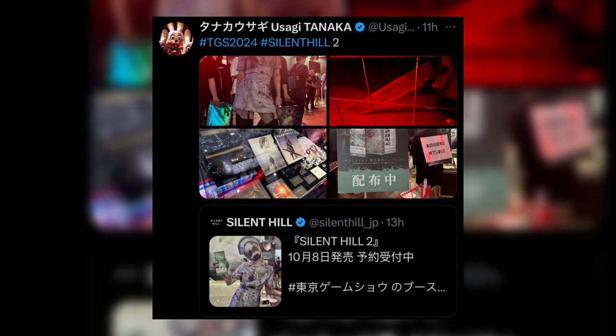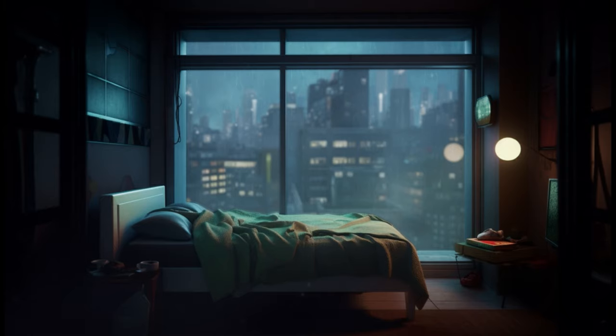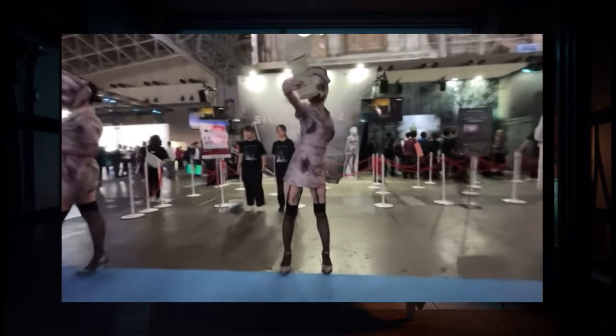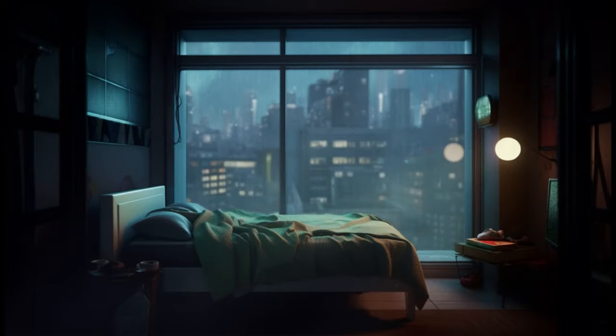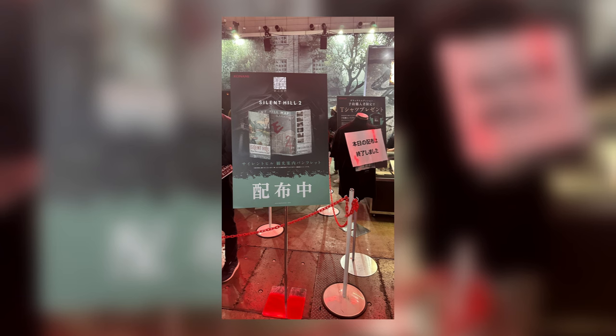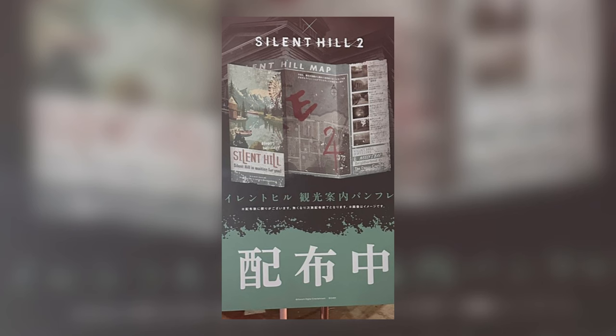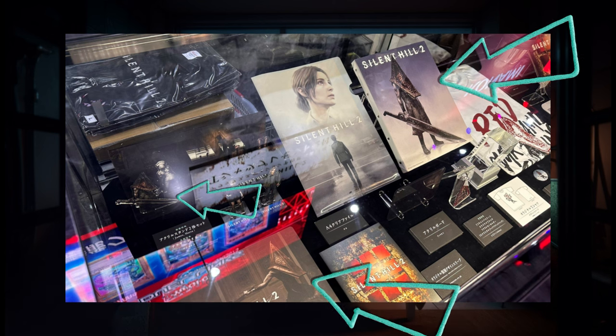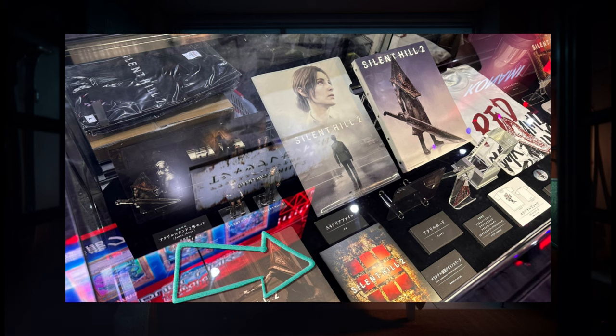A person by the name of Usagi Tanaka posted four photos. In one photo we see someone dressed as a bubblehead nurse passing out brochures. We also see a sign highlighting a brochure of Silent Hill with a reveal of the remake's maps and locations. Another photo shows exclusive new art of Pyramid Head, as well as what looks to be a steelbook exclusive box art cover of the remake, logo t-shirts, and other neat things.